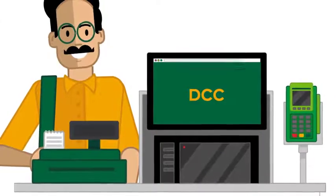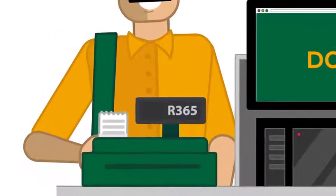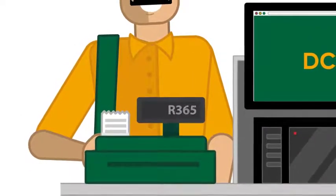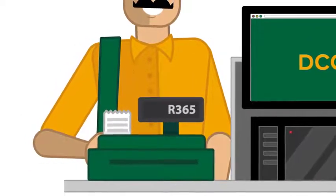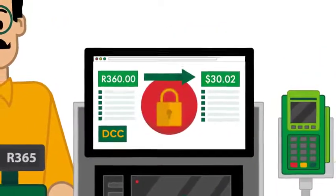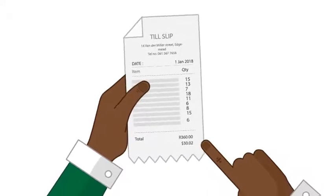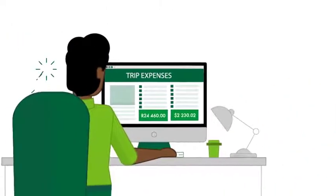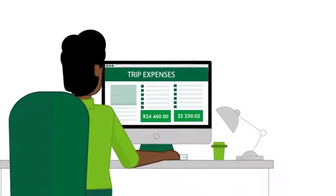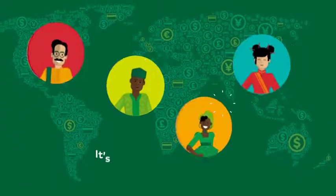DCC offers cardholders peace of mind, showing them instantly what they'll pay in their home currency. The moment they accept the DCC transaction, a competitive exchange rate is locked in. Full details are printed on the slip they receive — everything is fully transparent. For business travelers, it's a simple way to manage expenses. For all cardholders, it's a better experience all round.